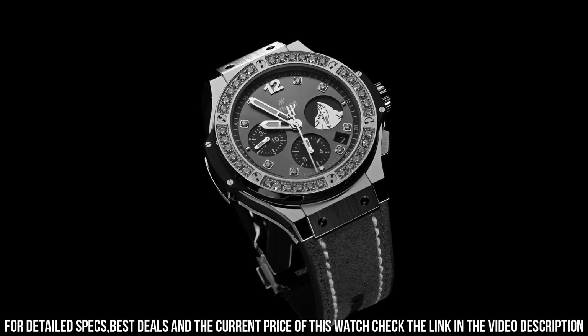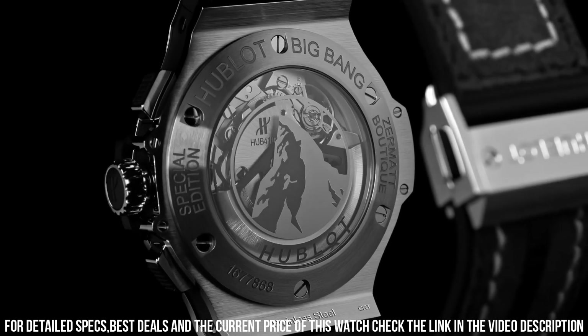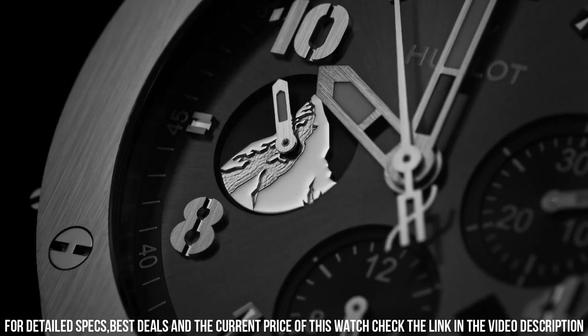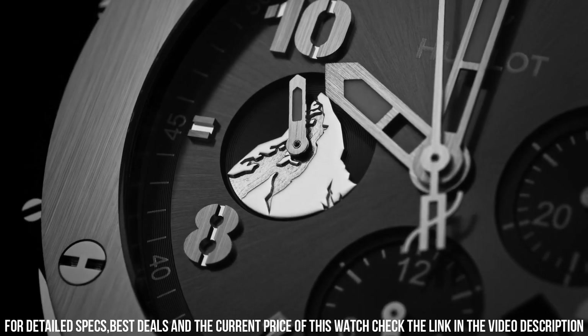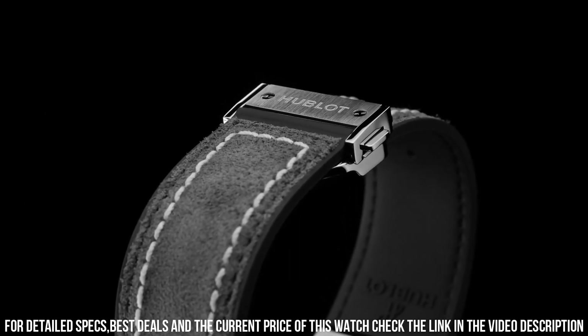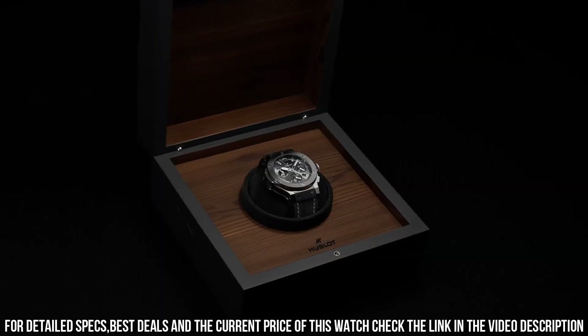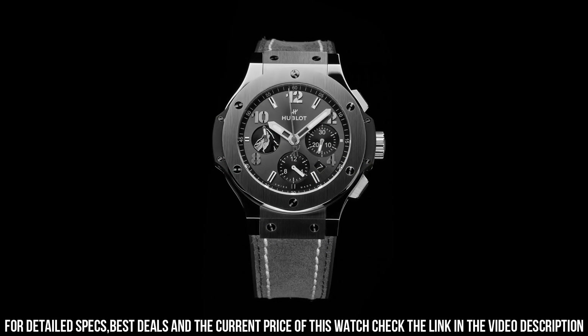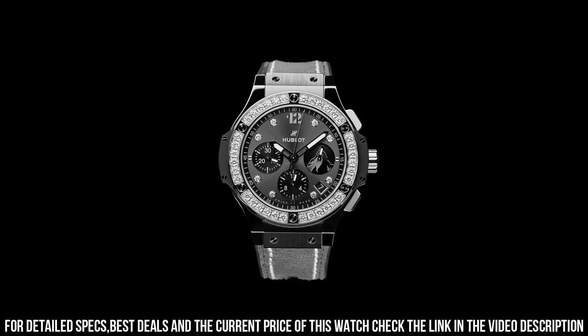Sapphire glass with interior anti-reflective treatment. ZTT-21 logo printed. Bezel, black ceramic, micro-blasted. Dial, gray sunray satin finished, satin finished black plated applique. Applique of the Matterhorn on the 9 o'clock counter. Movement caliber, Hublot HUB-4100, self-winding movement.